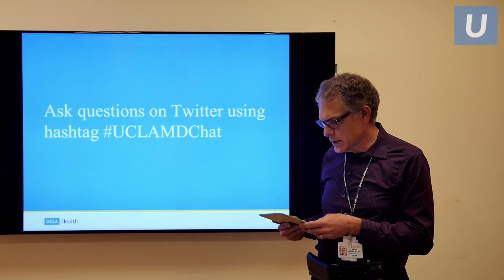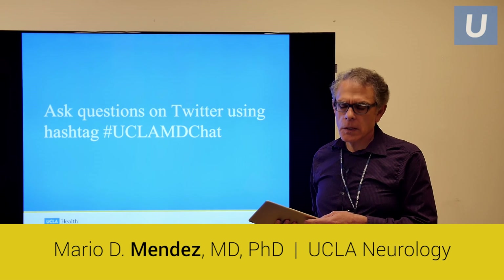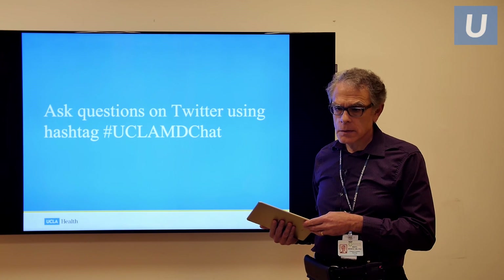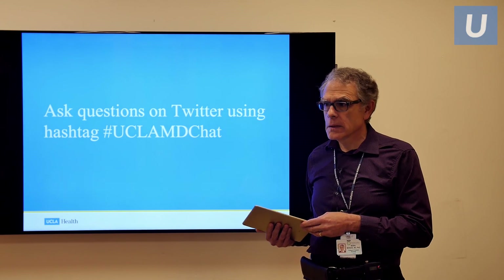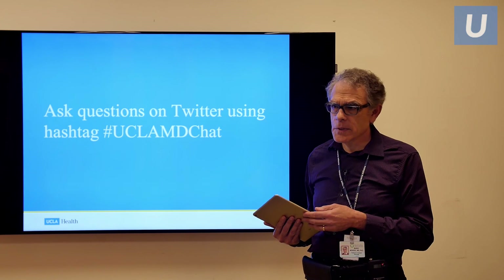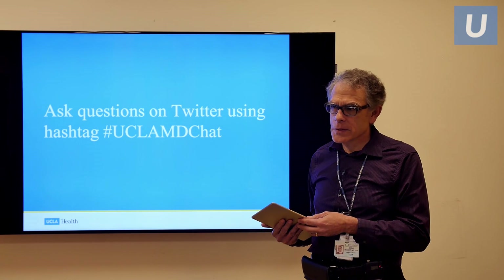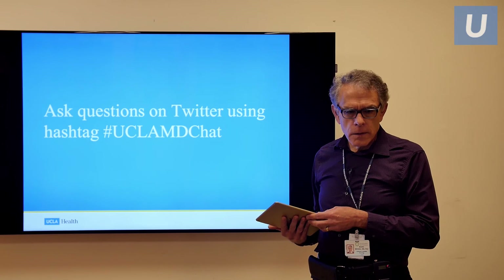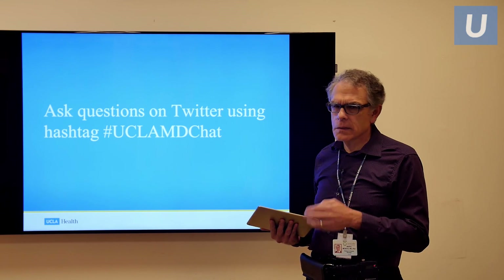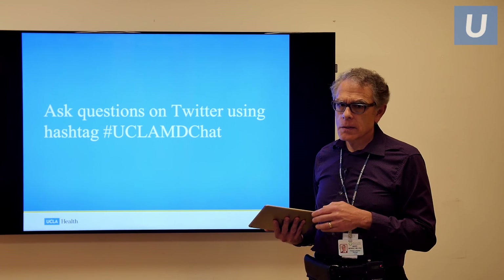Are FTD patients aware of their behavioral changes? No. By and large, they don't think there's anything wrong with them. They're brought to the doctor by their family, and when you ask them why they are here, they say their family brought them and there's nothing wrong. At the same time, the family members sitting right next to them are crying and extremely upset, not understanding why their family member doesn't see the problem. We help people by explaining to the family that part of the illness is that FTD really takes away your insight, your view of yourself. We also explain to the family that the patient is not really responsible for a lot of the behaviors that are so disturbing to them.